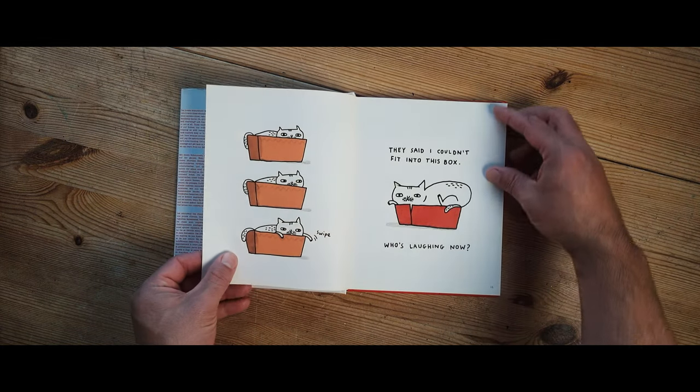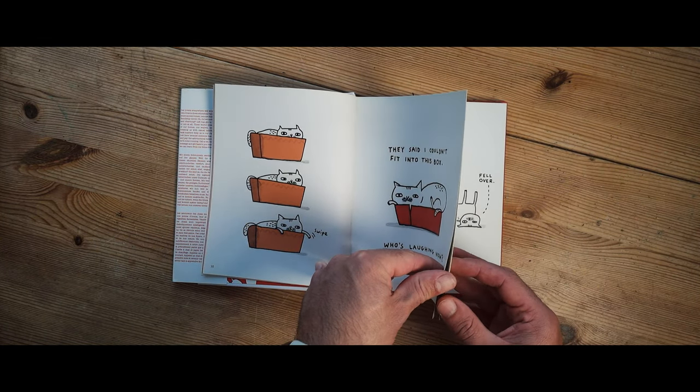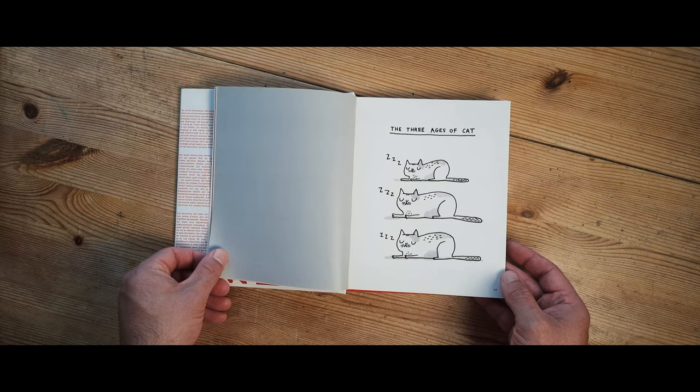I believe the company that published this — Ternier, I don't pronounce that right — I think they're a French company by the sound of it. It's printed in China.